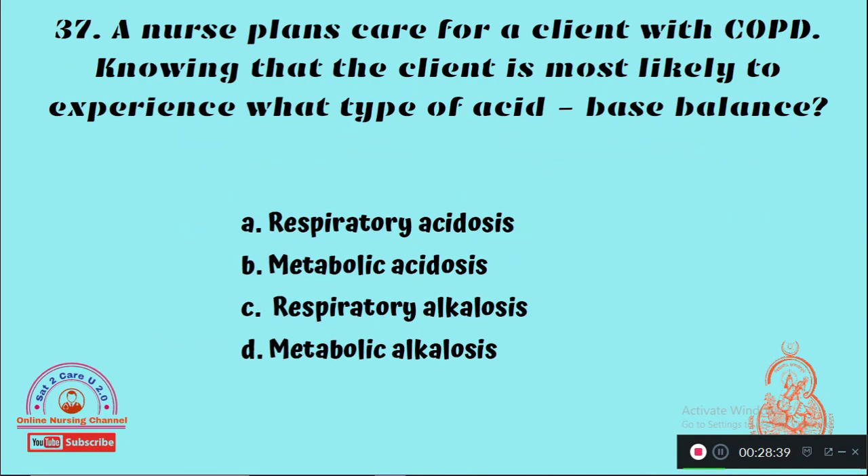Question 37: A nurse plans care for a client with COPD, knowing that the client is most likely to experience what type of acid-base imbalance? Option A: Respiratory acidosis, Option B: Metabolic acidosis, Option C: Respiratory alkalosis, Option D: Metabolic alkalosis. The right answer is Option A — respiratory acidosis is the most common complication when a client has COPD.